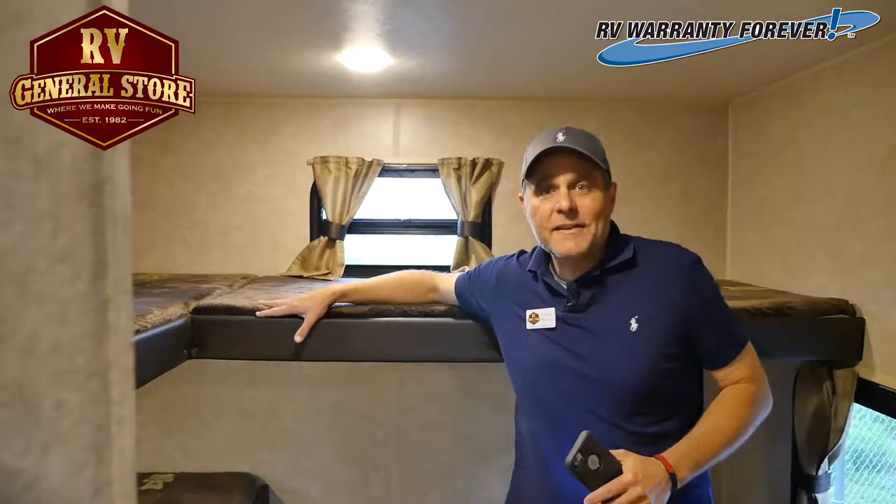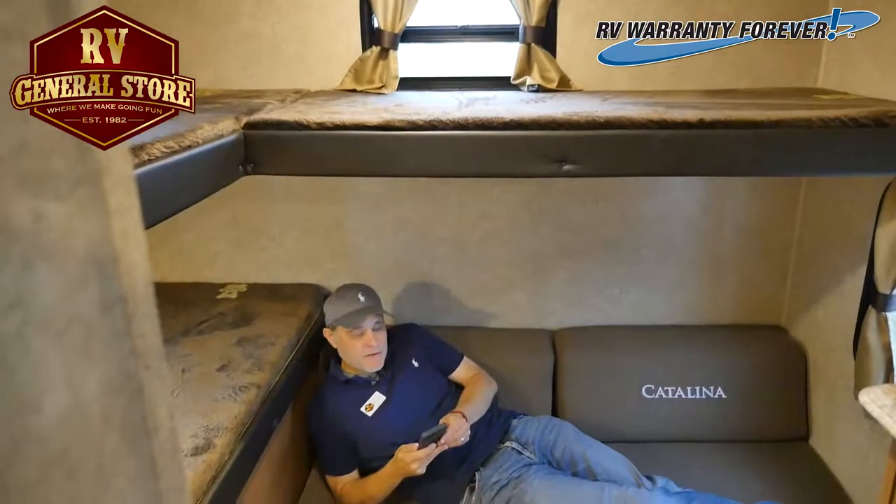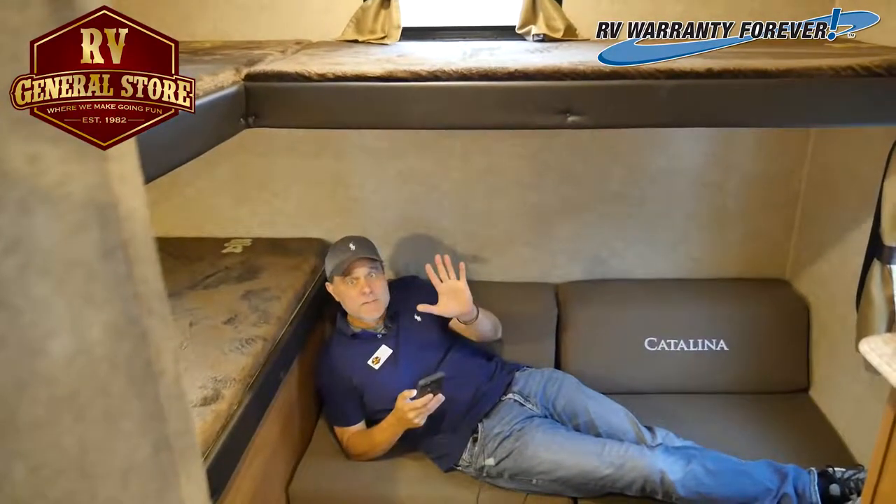Hey, the kids are really going to like this bunk house room. Take a look at this right here. You can sit back here and go camping. I'm not on Facebook, I'm camping.